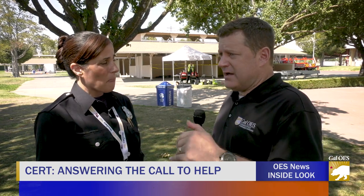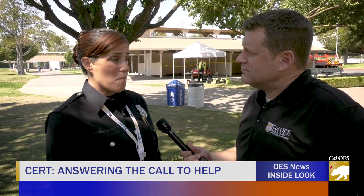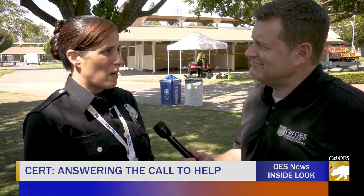Does it matter how mobile you are, or your level of physical preparedness? Everybody is welcome to come to CERT training, and you will work in the CERT program and do things to the best of your ability. If there's something that you can't do, that's okay — you don't have to do it. When they want to come back to the program and tell me what they like to do, I'll find a spot for them.